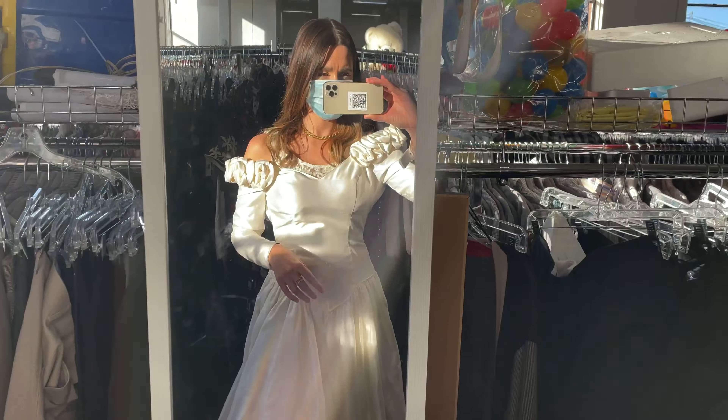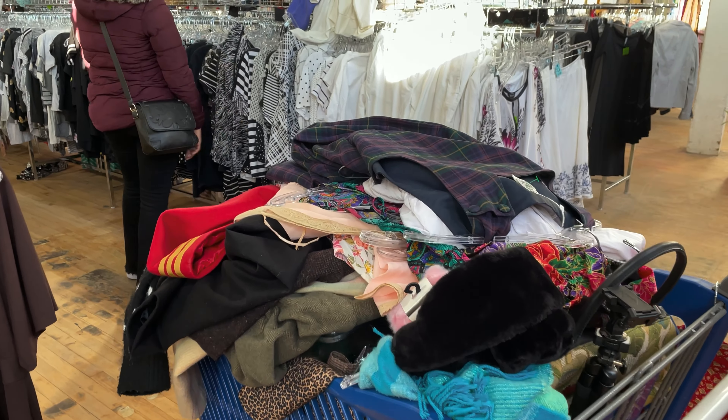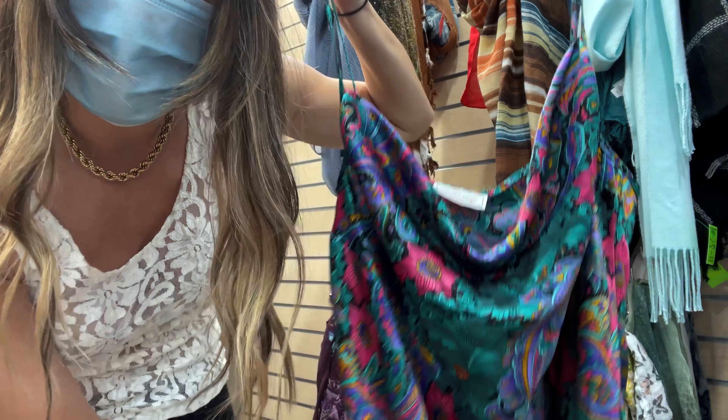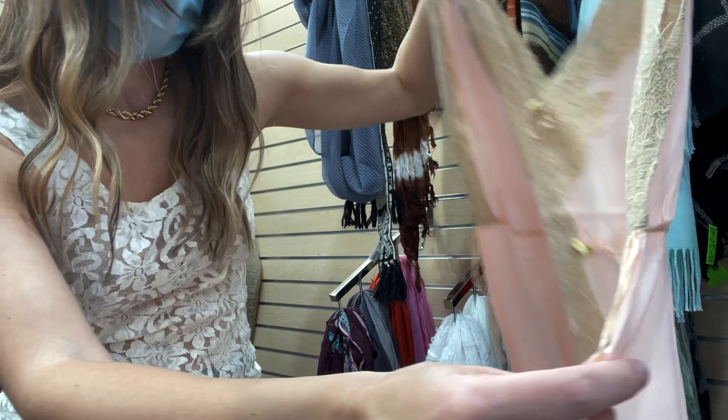I am now going onto the shoes. First pair: I found these Stuart Weitzman — pretty cute. Neither are in my size, but here are two white loafers that I really like. I am fully trying on a wedding dress — it's so gorgeous. I have another massive pile in my cart. I honestly don't even know if I'm going to be able to show you everything, but I'll do my best.